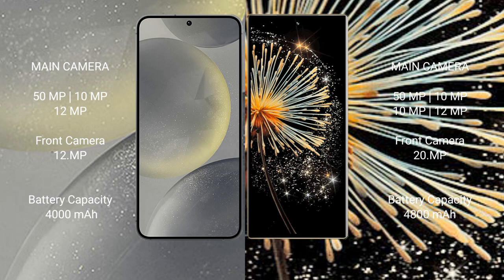Samsung Galaxy S24 rear triple camera set of 50MP plus 10MP plus 12MP, plus front camera 12MP. Xiaomi Mix Fold 3 rear triple camera set of 50MP plus 10MP plus 10MP, plus front camera 20MP.